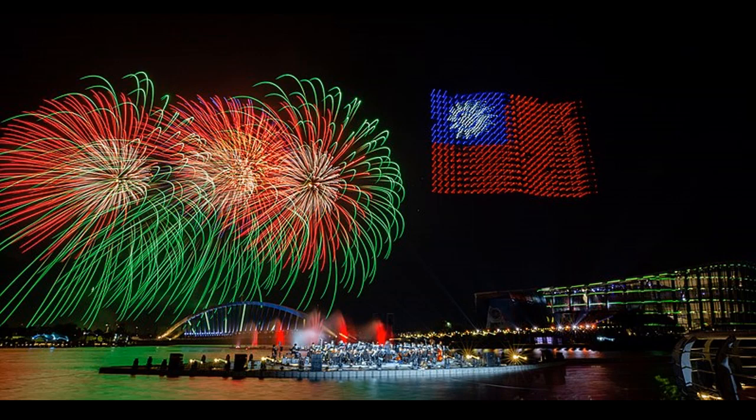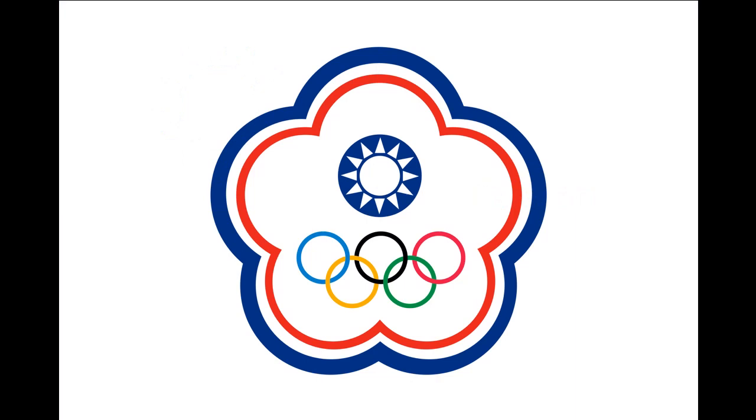Where could you watch these National Day fireworks? Taiwan. The upper left part of Taiwan's flag is the blue sky with the white sun — the Kuomintang's party flag. The 12 rays of the white sun represent the 12 months of the year and the 12 Chinese hours. The red part of the Taiwanese flag symbolizes the blood of the revolutionaries who fought to create the Republic of China. Due to Taiwan's ambiguous political status, many people refer to the Taiwan flag as the flag of the Republic of China. Taiwan is not allowed to use its national flag when it participates in international sporting events such as the Olympics or Asian Games; the Taiwan flag is replaced by the Chinese Taipei flag on those occasions.